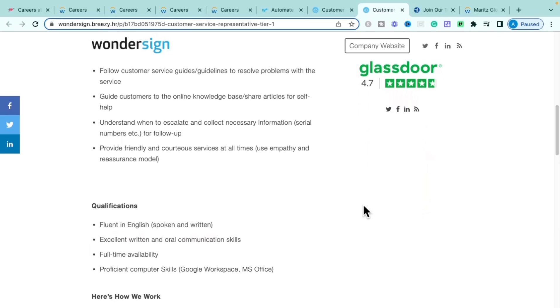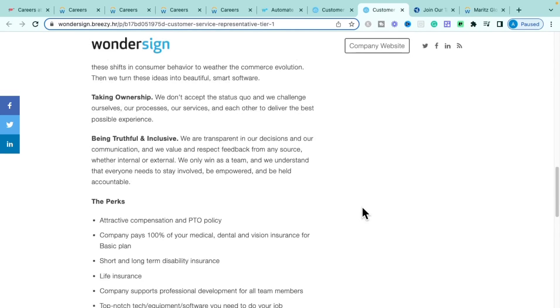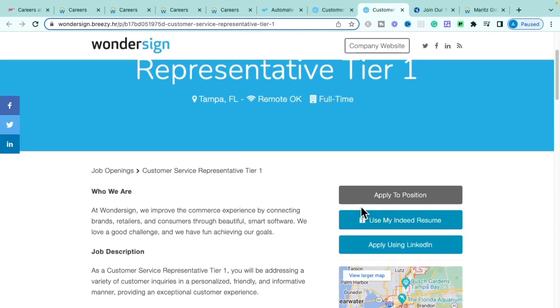This role has no educational requirement or prior experience requirement — it is completely entry level, work from home, with full benefits. Benefits include comprehensive PTO, 100% company-paid medical, dental, and vision, short and long-term disability insurance, life insurance, professional development support, and top-notch technical equipment and software.